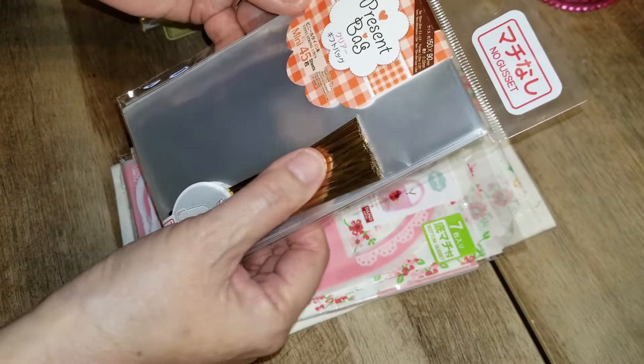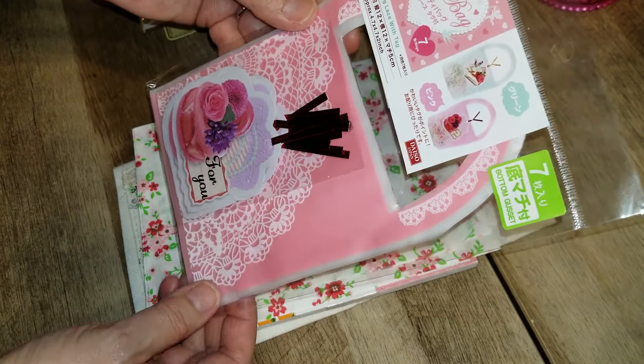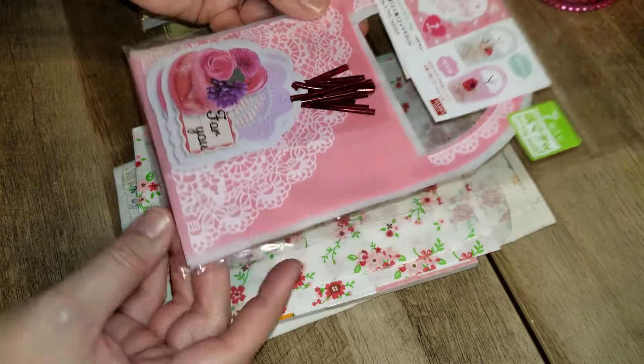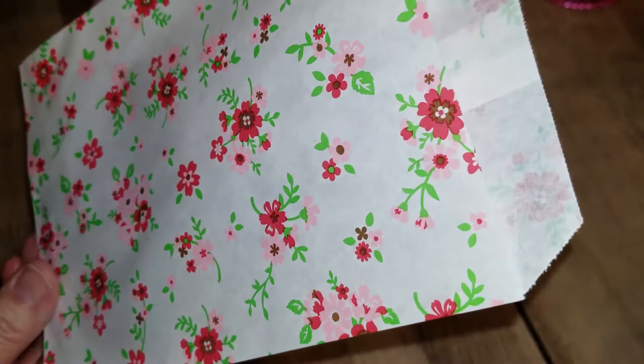She gave me a bag set from Daiso with gold copper twisty ties — always can use some bags. Look at this — it's like little bucket or basket bags, and I think they're gusseted on the bottom too. The tags on them are really pretty, look at that lacy pattern.